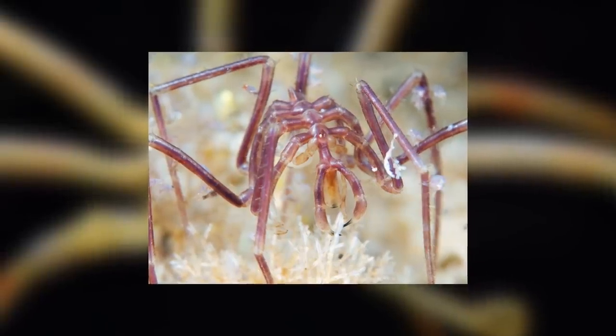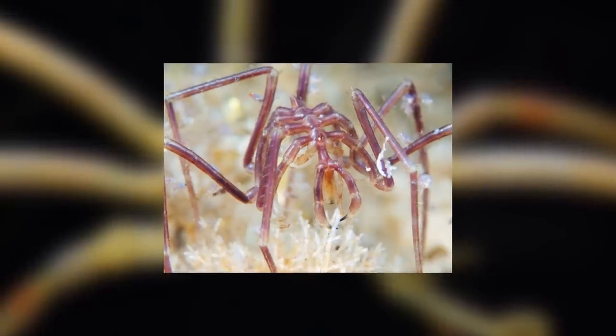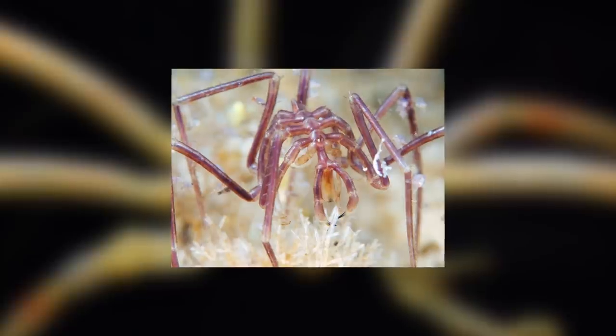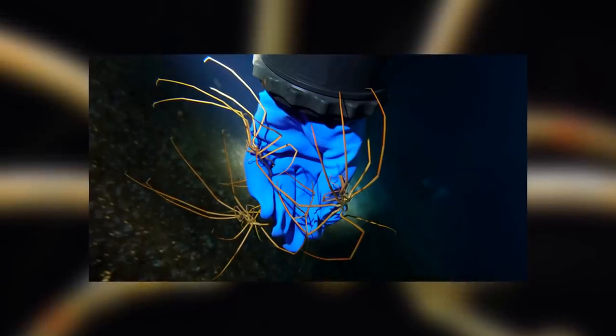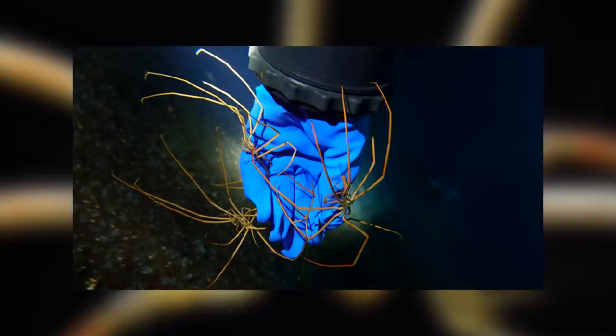It's also probably far more ethical to just have one video on all of them, rather than milking each species individually, which would get very tiresome after a few. The scientific name of the sea spider order is Pantopoda, meaning 'all feet', which is quite fitting as these sea spiders and most real spiders are mainly feet.